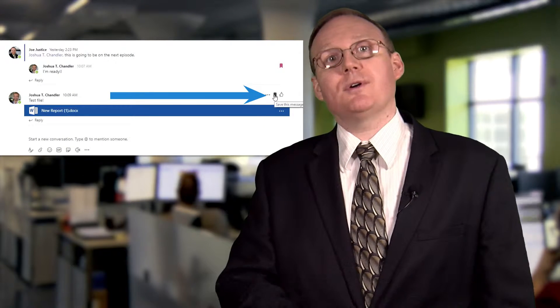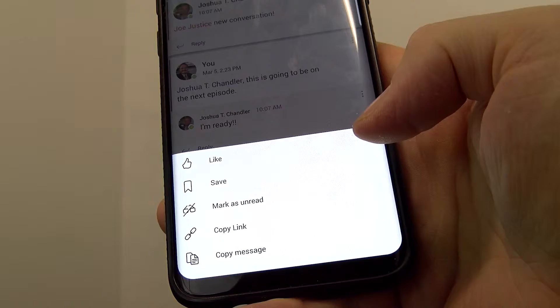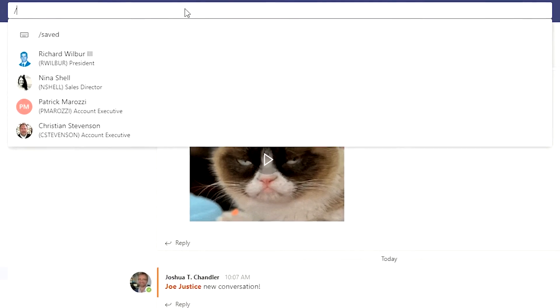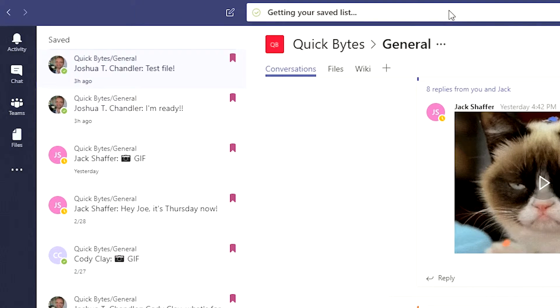The good news is Teams has a great tool built in to help you remember what's important and separate the critical pieces of communication from the chit-chat. It's so easy to use — just click the little bookmark icon to save the message. On the desktop app, hover over the right-hand corner of the item. On the mobile app, you'll see it under the message menu. To get a list of your saved items, just type /saved in the search bar of the desktop app.